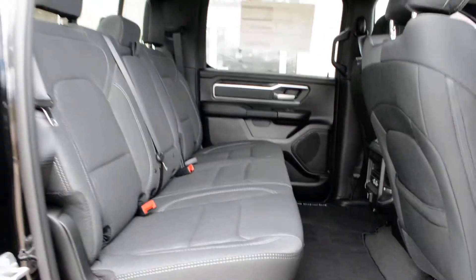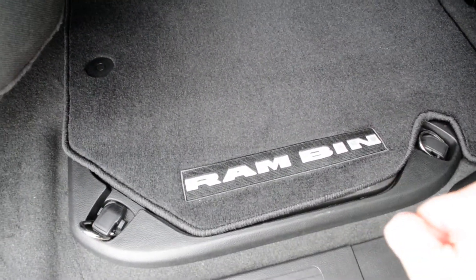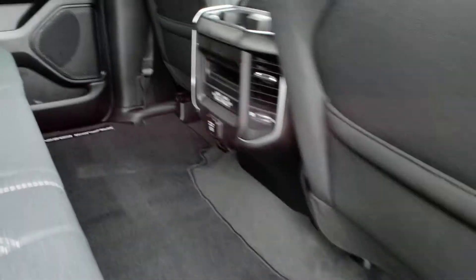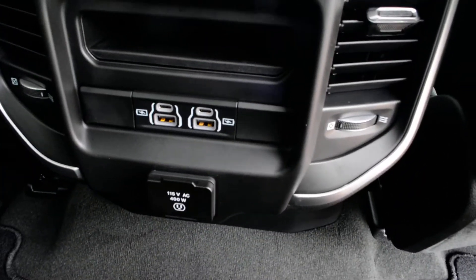The seats themselves are cloth seats. In the back seat you also have your Ram bins in-floor storage — a great little storage feature included for you there. There are also some USB port hookups in the back as well.